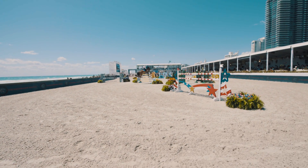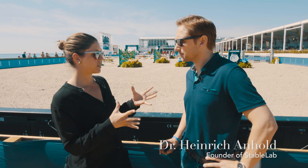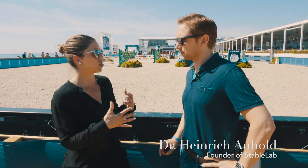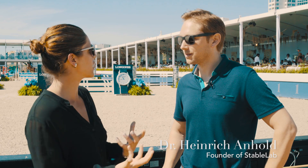I'm here with the founder of Stable Lab, Dr. Heinrich Anhold. He's going to tell us about a new test kit that all the five-star riders are talking about. Stable Lab is something that allows riders and their team to ensure their horses are going to perform at the best of their ability when they travel to these big shows. But what does it look like, and how are they going to bring it to the shows exactly?